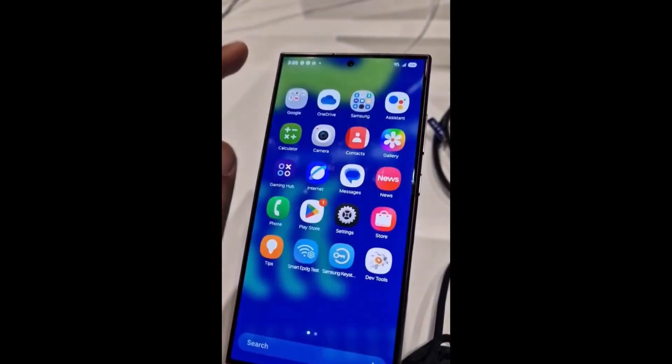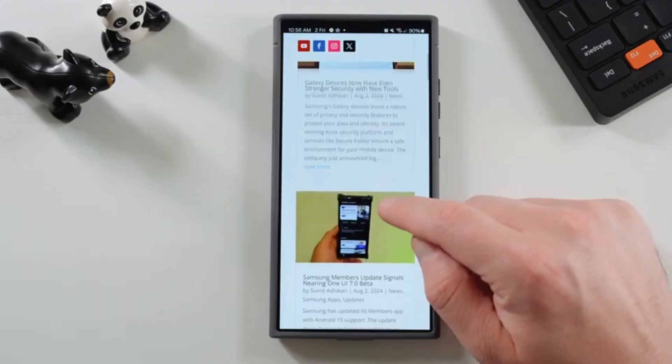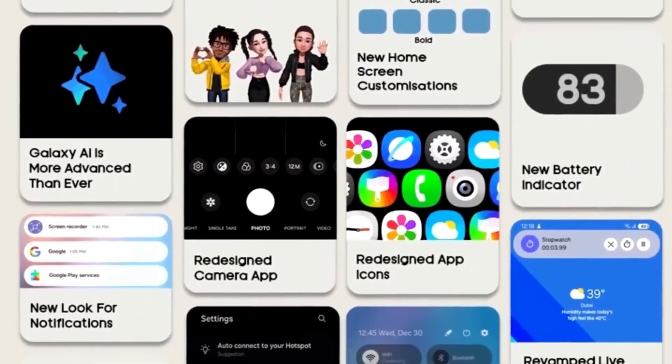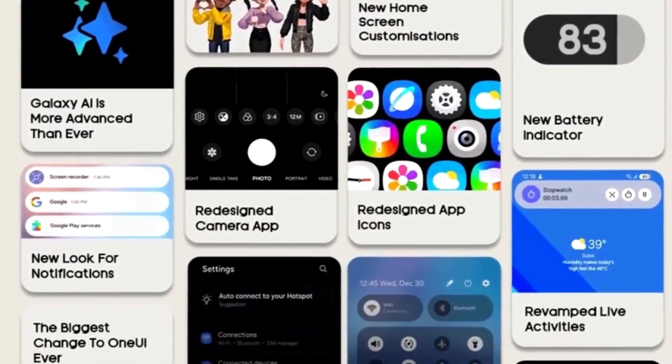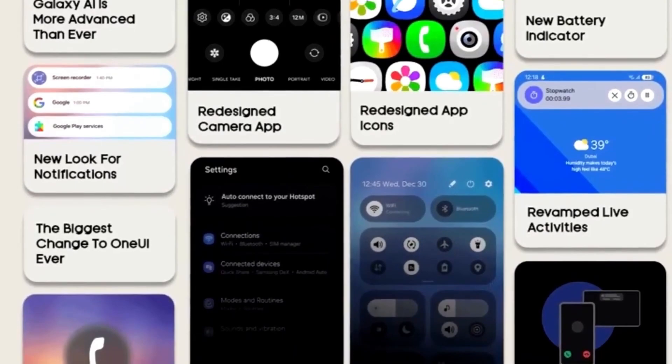Another improvement that stands out is the smoother animations. Rumors had suggested this would be part of the update, and it's great to see it confirmed. Everything from opening apps to switching between screens feels more fluid, making the overall experience more enjoyable.